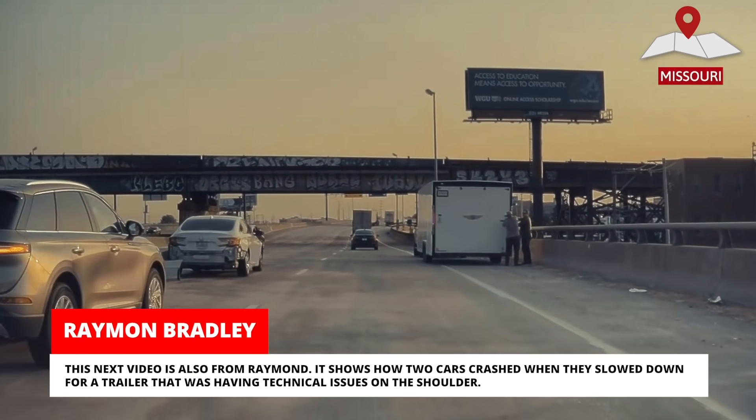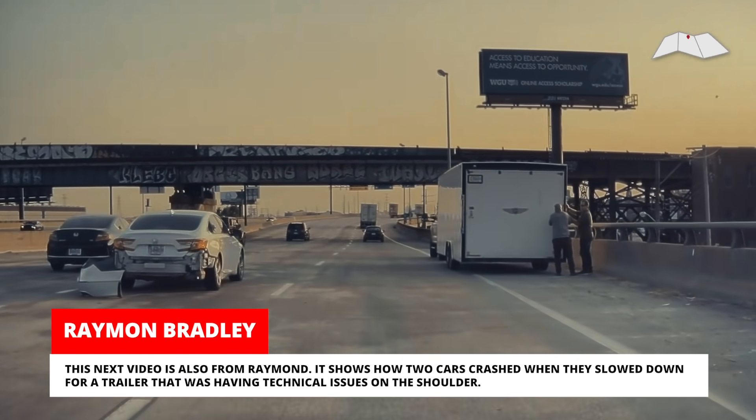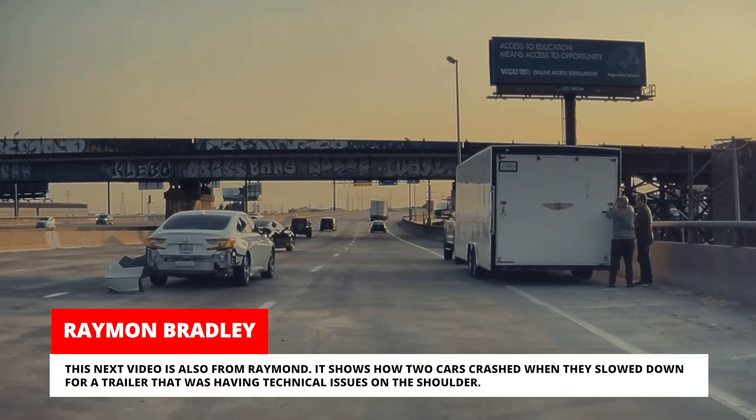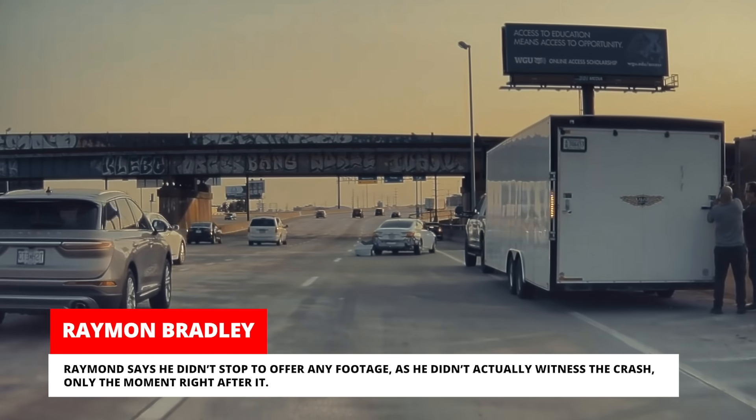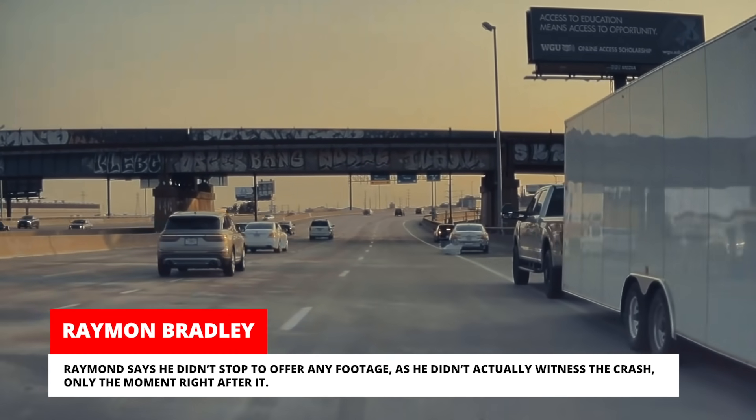This next video is also from Raymond. It shows how two cars crashed when they slowed down for a trailer that was having technical issues on the shoulder. Raymond says he didn't stop to offer any footage as he didn't actually witness the crash, only the moment right after it.